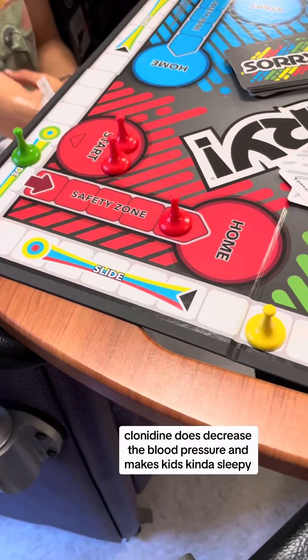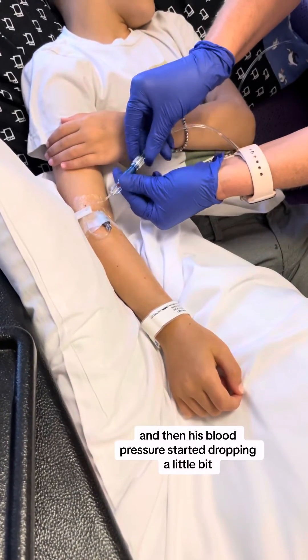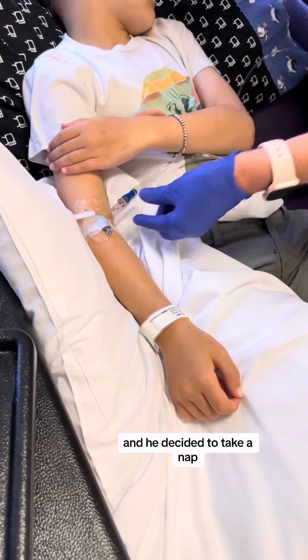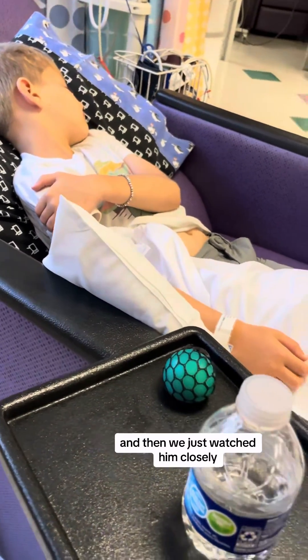Clonidine does decrease the blood pressure and makes kids kind of sleepy, so we finished up that game and then his blood pressure started dropping a little bit and he decided to take a nap. We did give some IV fluids to get his blood pressure up and then we just watched him closely.